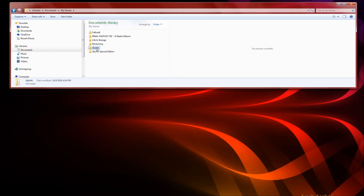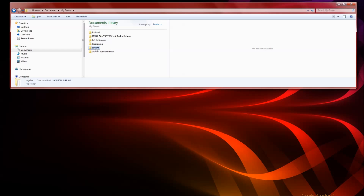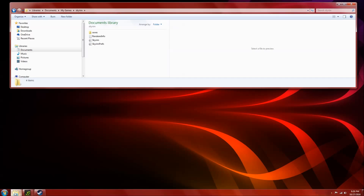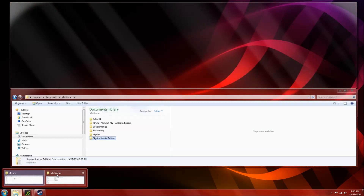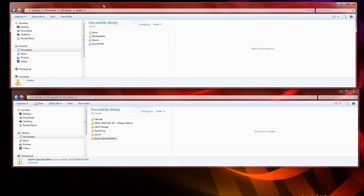Open your original Skyrim folder and you'll see there is a folder called Saves. Then open the Skyrim Special Edition folder in a new window. On the top I have my vanilla Skyrim and on the bottom I have My Games open, so you can highlight the Skyrim Special Edition folder.